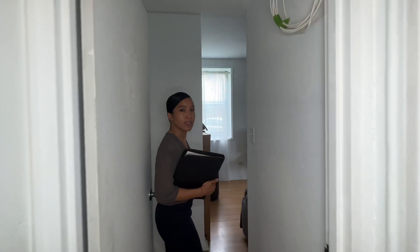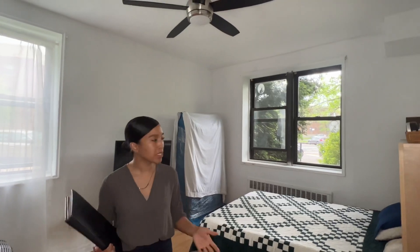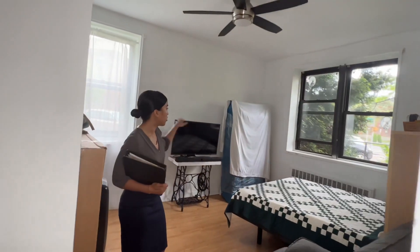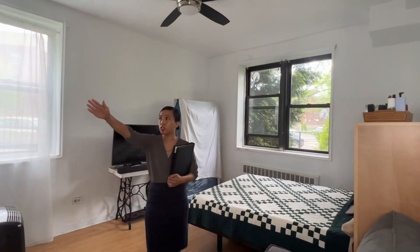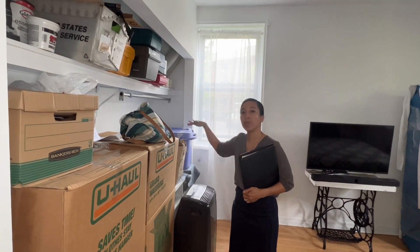Follow me to this last bedroom. This bedroom here can comfortably fit a queen, possibly even a king size bed. Natural sunlight. This is a corner bedroom here so you have southern and eastern exposures. You have closet space all along the wall here. What our clients have done is that they've actually removed the door so they can have open closet space, which is actually a specific style.